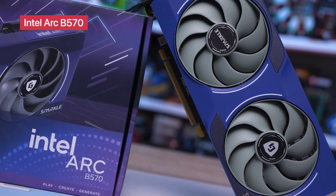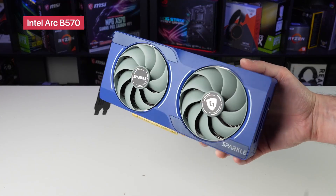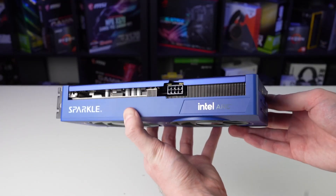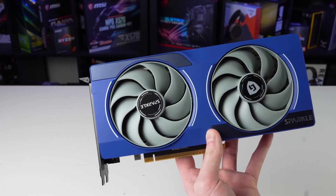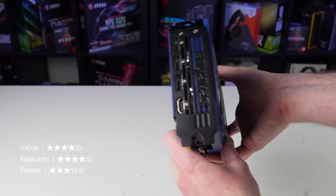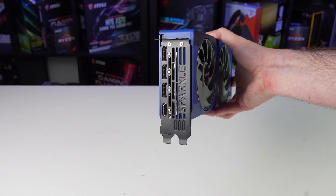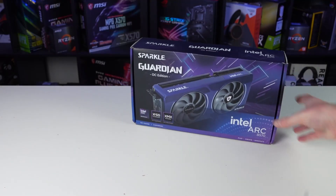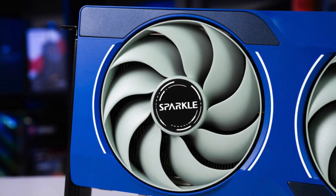Intel Arc B570 Guardian OC. Intel's Arc B570 Guardian OC offers an exciting alternative to NVIDIA's dominance. With 10GB of GDDR6 memory, Torn Cooling 2.0, and a metal backplate for durability, this card provides reliable performance for gaming and creative tasks. While it doesn't rival the highest-end RTX models, it stands as a competitive option for those looking for a fresh take on GPU technology. Intel has been steadily improving its Arc series, and this model makes a strong case for alternative high-performance gaming experiences.